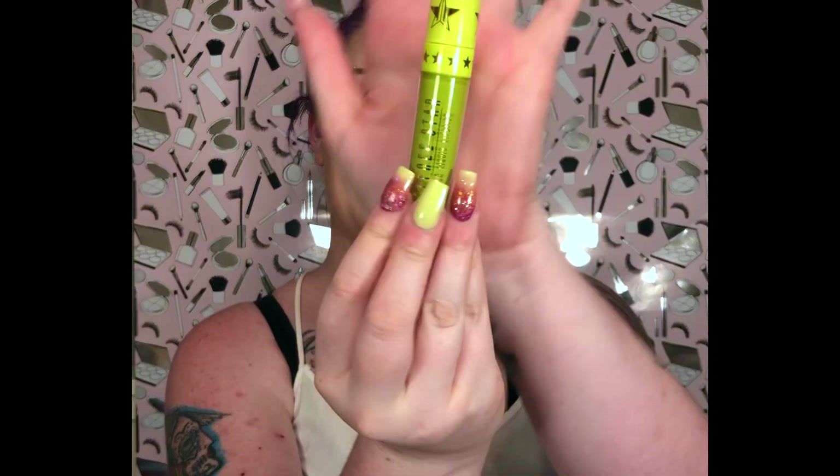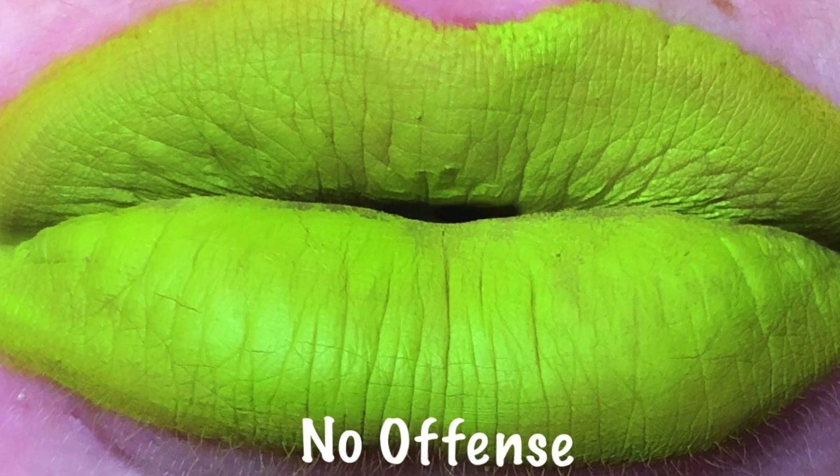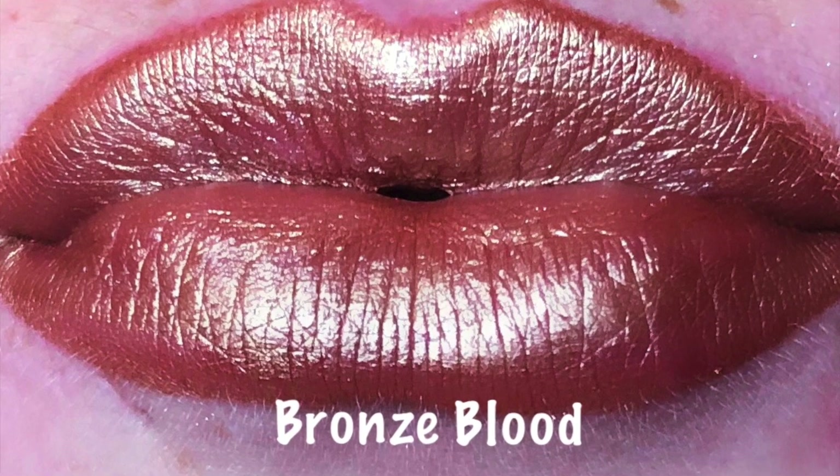Next we have No Offense — a super pretty in-your-face green. I think it'll be a great eyeliner to use. Then we have Bronze Blood. I didn't know how I was going to feel about this one until I put it on my lips and completely fell in love. The texture is so rich and smooth, and the color is so vibrant, bold, and beautiful.